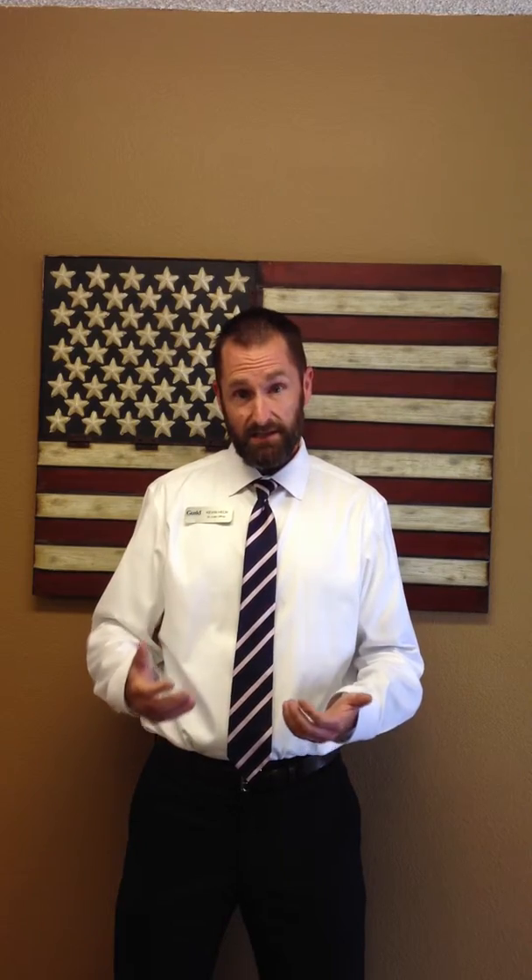And number two, it takes any surprises out of the loan process. The last thing you want, or the last thing your agent wants, is to get all the way into a transaction and find out that the loan officer may have missed something causing the loan to be declined. So we want to get you fully approved, not just pre-approved, and let you focus on finding the right house.